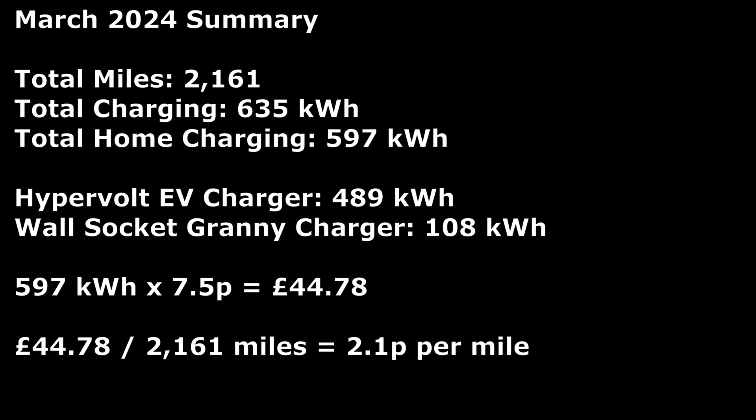For the summary covering both cars: together they covered 2,161 miles and total charge for both was 635 kilowatt hours. At home this equated to 597 kilowatt hours — the Hypervolt EV charger supplied 489 kilowatt hours while the wall socket granny charger provided 108 kilowatt hours. At 7.5 pence on Octopus Intelligent, the total spend was 44 pounds and 78 pence for the month, working out to about 2.1 pence per mile on average.